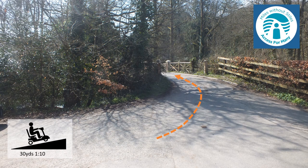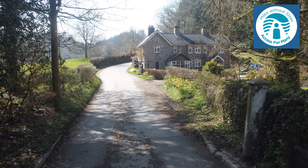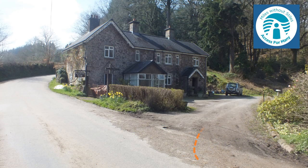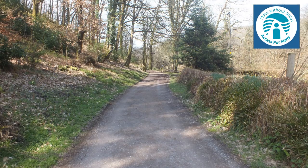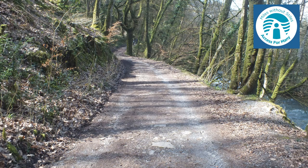From the car park walk over the bridge. On the far side take the footpath in front of the cottage heading upstream, signed to Hawke Ridge and Tar Steps. The rest of this video provides you with a virtual tour of the route so you can gauge the suitability of the path for yourself.